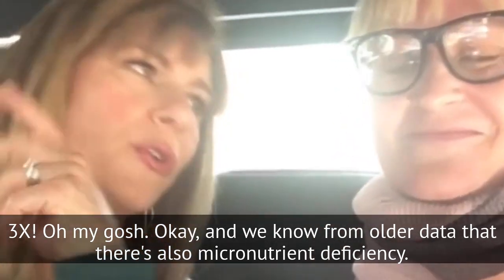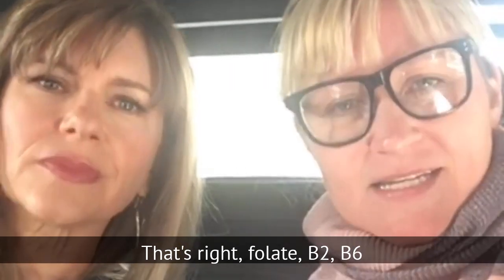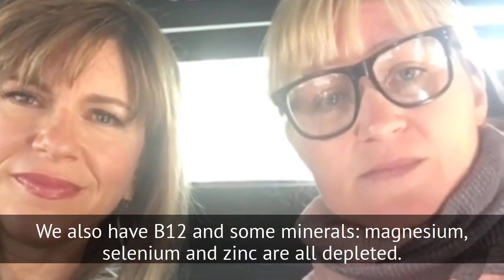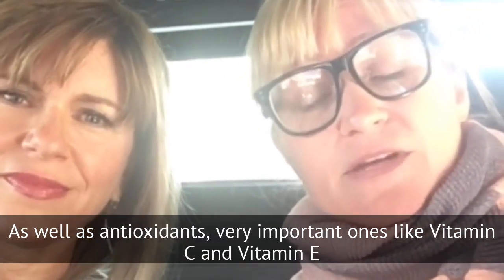And we know from older data that there's also micronutrient deficiencies. That's right — folate, B2, B6. We also have B12 and some minerals: magnesium, selenium, zinc are all depleted, as well as some important antioxidants like vitamin C and vitamin E.